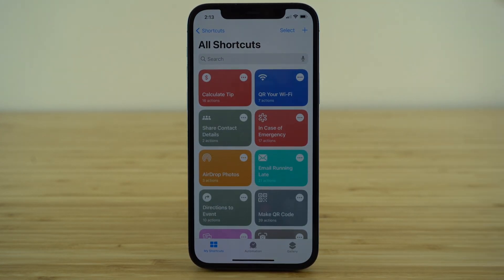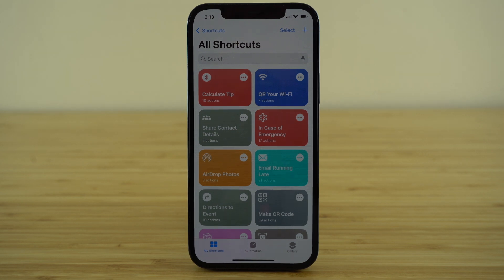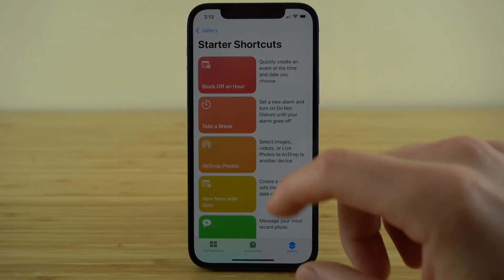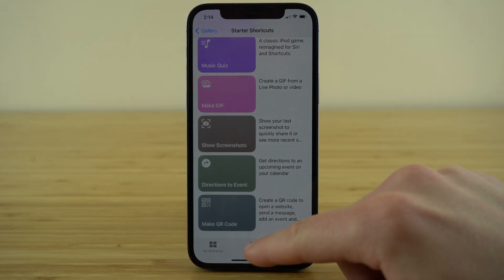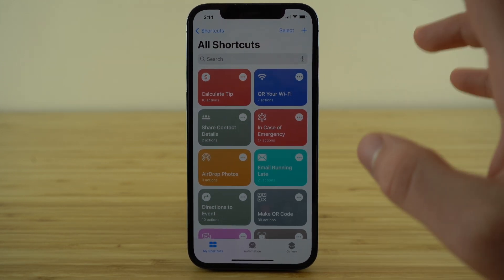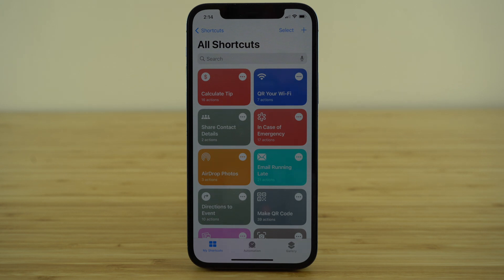The next app on our list is Shortcuts — an app made by Apple that allows you to create custom shortcuts for some of your phone's coolest features. On the Gallery tab, you can check out pre-made shortcuts such as air-dropping photos, creating a new note with specific dates, or automatically texting the last image in your photo gallery. You can also create custom automations. For example, I have one that automatically calculates a tip when I'm out to eat, and another that generates a QR code so someone can scan it and instantly get access to my Wi-Fi network.